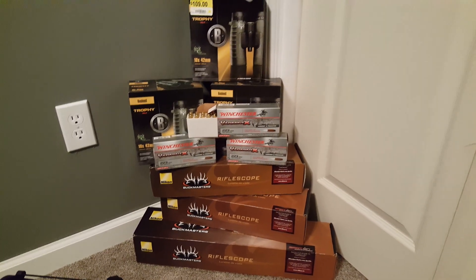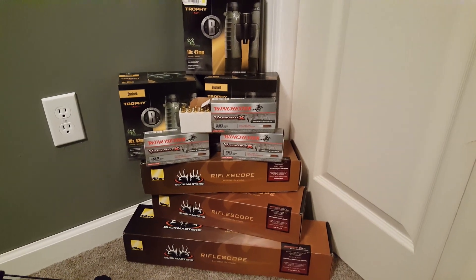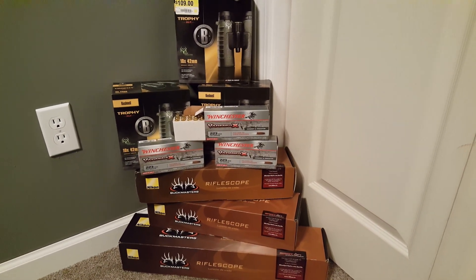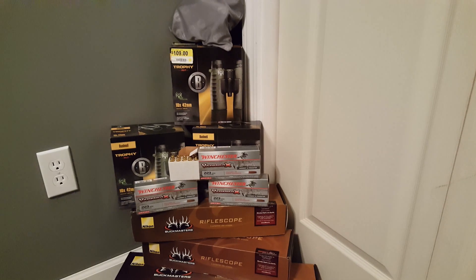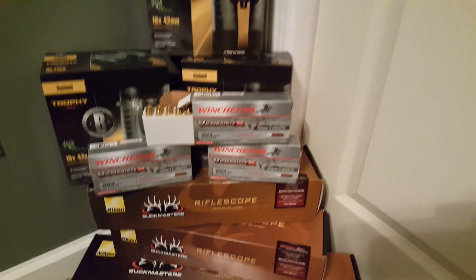What up guys, it's Rob, H&R 842. Here are my little pile of goodies over the last couple of days. I wish it was more, but this is what I've been able to kind of come up with.